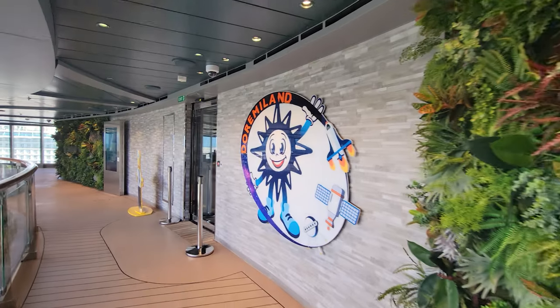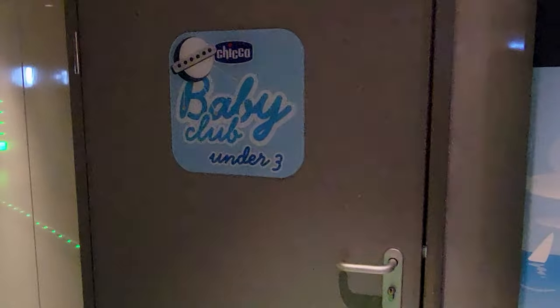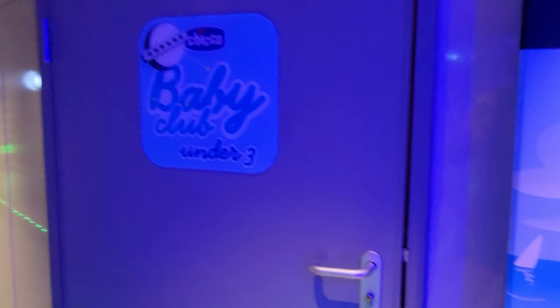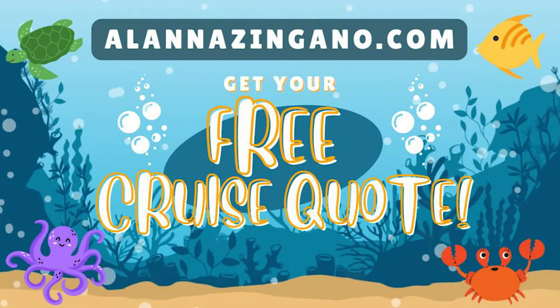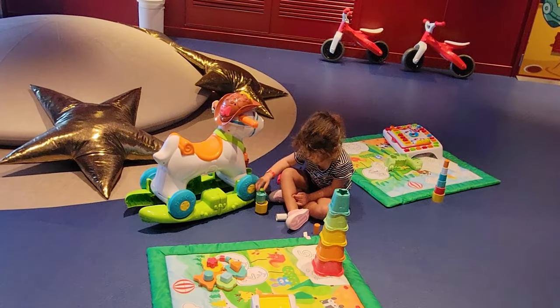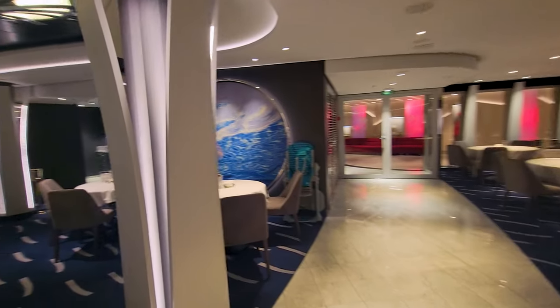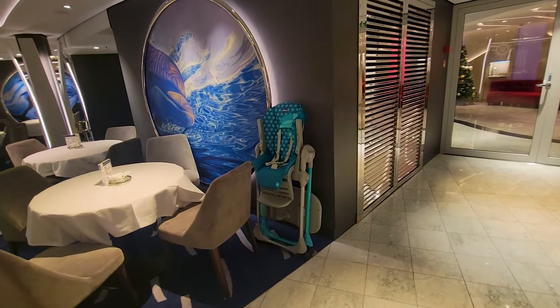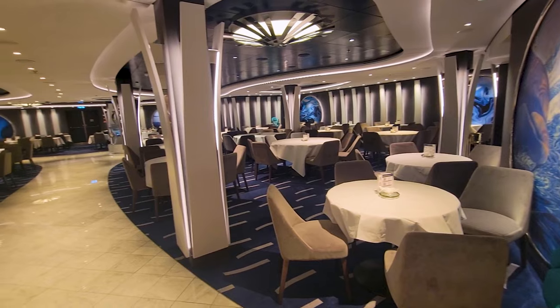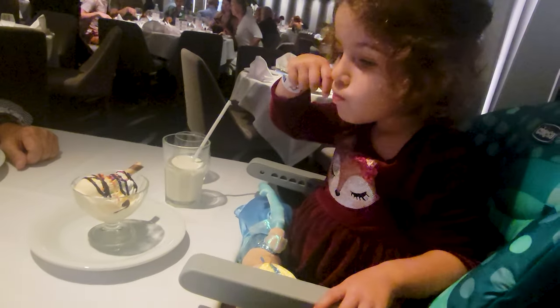For the youngest cruisers on board — infants to three years old — there's the Baby Club, where you can play with Chicco toys. Depending on which MSC ship you're cruising on and where you're sailing, you may see different types of toys. What's cool is that not only do they have Chicco toys in the club, but Chicco products are available throughout the ship. If you need a high chair for the youngest cruisers in the main dining room, those are available to you.